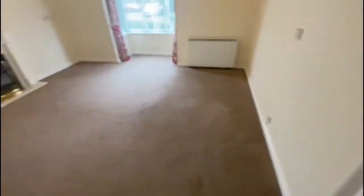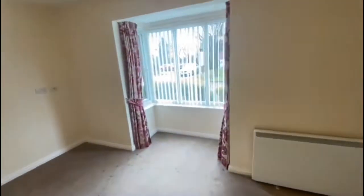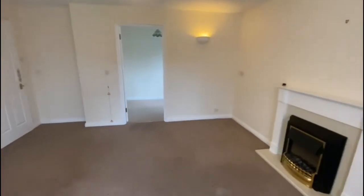Cracking size living room. Got a little bay at the front of the bungalow. That's an electric fire.